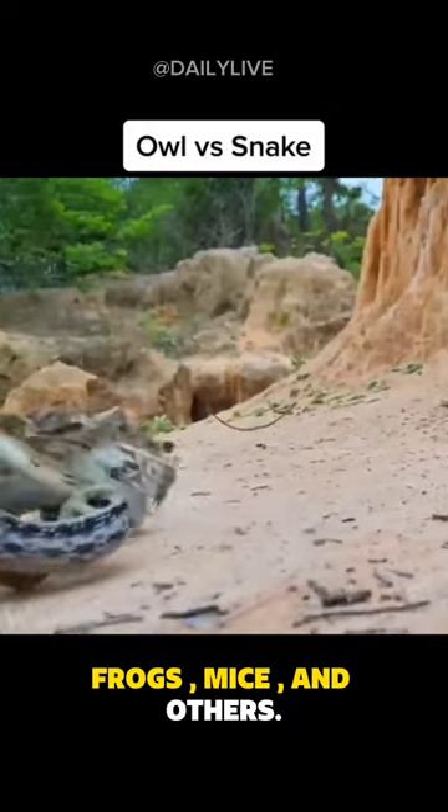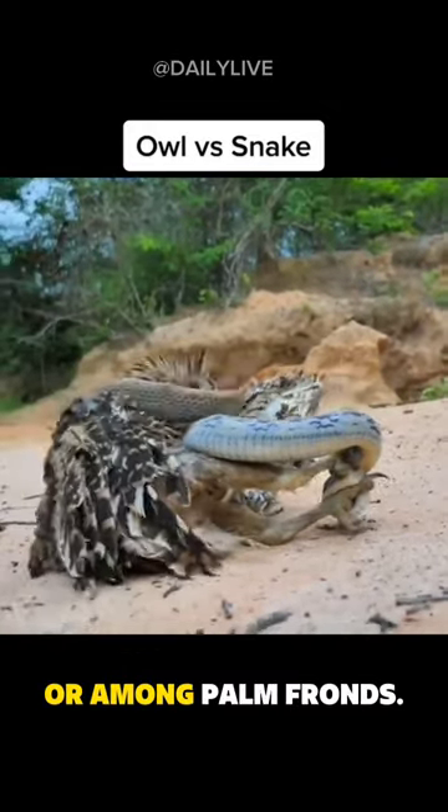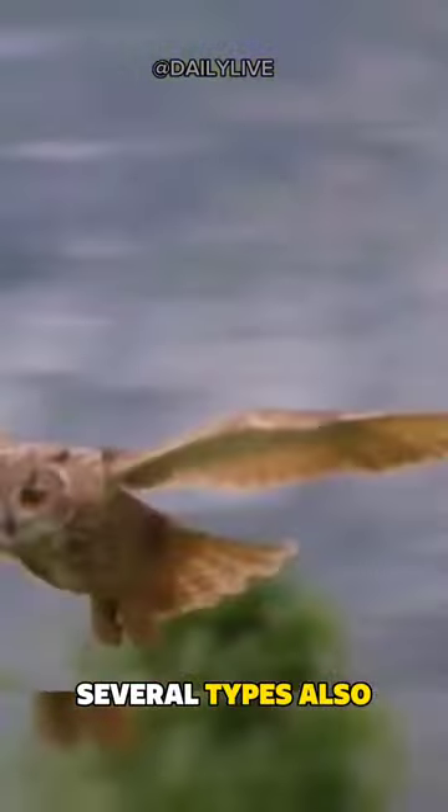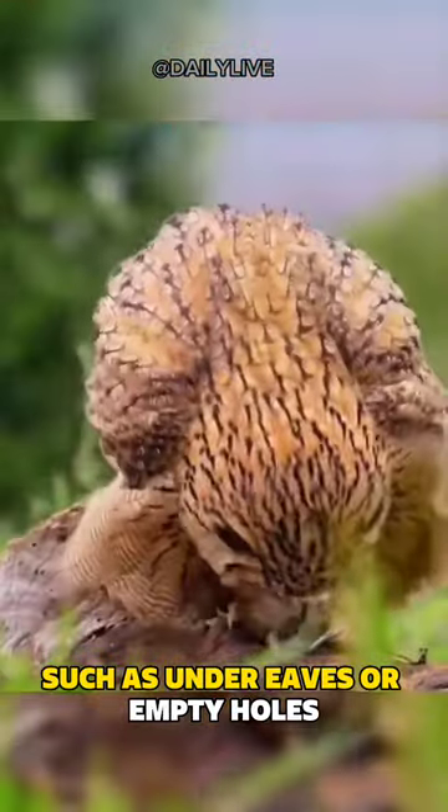Owls hunt various animals such as insects, frogs, mice, and others. Nests are mainly made in tree hollows or among palm fronds. Several types also often take advantage of spaces in buildings, such as under eaves or empty holes.